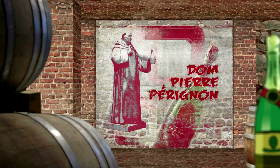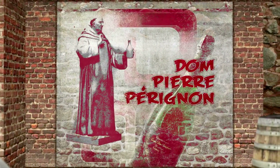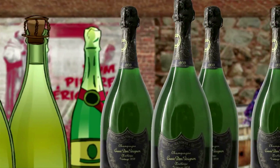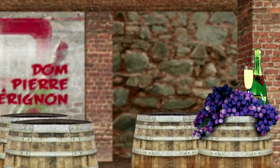Legend tells us that a French monk named Dom-Pierre Perignon discovered champagne in the mid-1600s. In Perignon's era, winemakers had a tough time with that second fermentation. Some bottles wound up with no bubbles at all, while others got too much carbon dioxide and exploded under the enormous pressure. And, well, no one wants that.